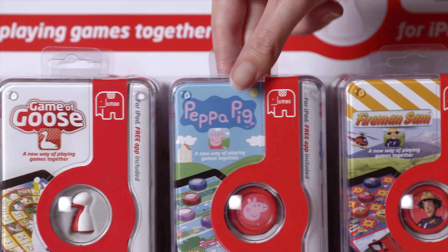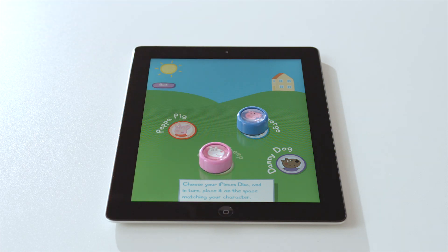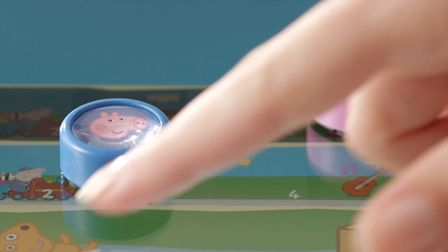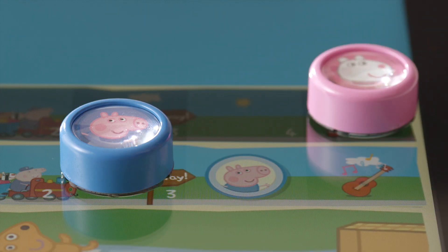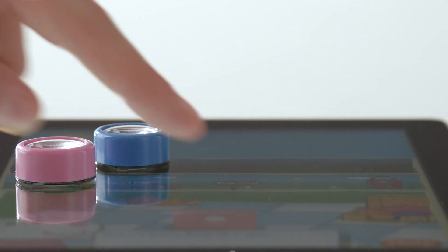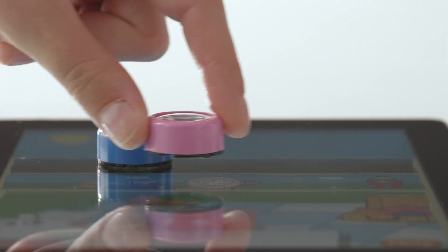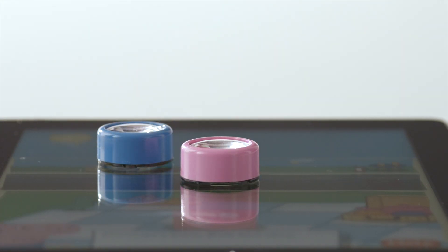Welcome to Jumbo's Eyepieces Peppa Pig. Eyepieces is a new way of playing games together on your iPad. Eyepieces are three-dimensional game pieces that are used to play games on your iPad. Eyepieces combine the fun of playing games together with the innovative world of your iPad.